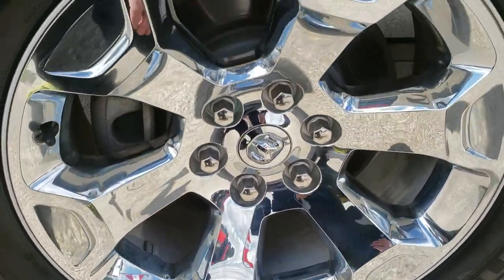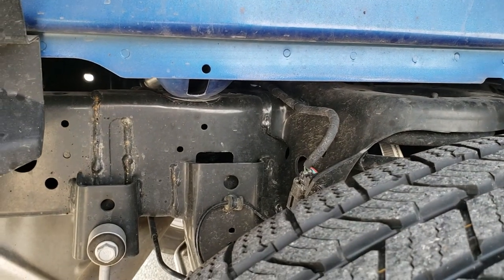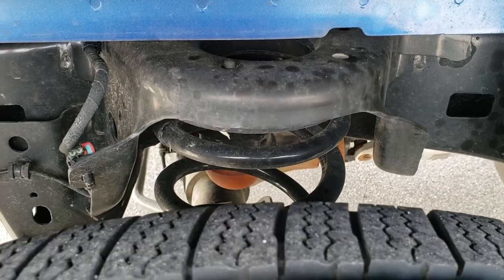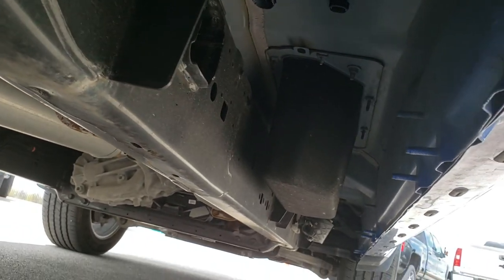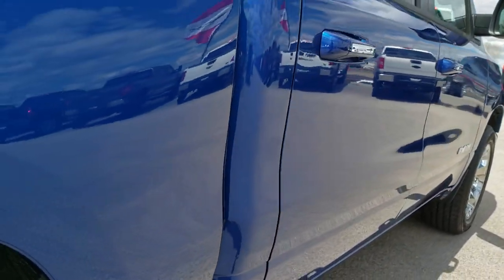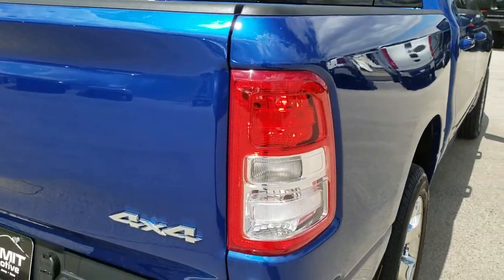Back rim — no scuffs or scrapes on that — and the back tires have just as much tread as the front tires. Frame and underbody is in excellent condition. You can see we have the coil springs in the back, which give you a much smoother ride when the truck's not loaded.